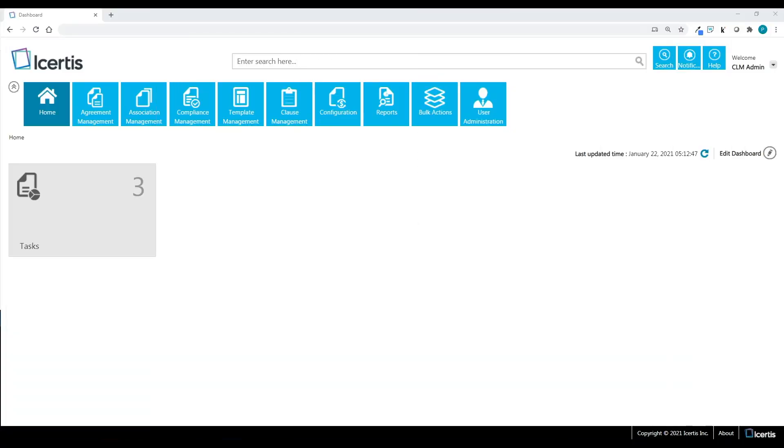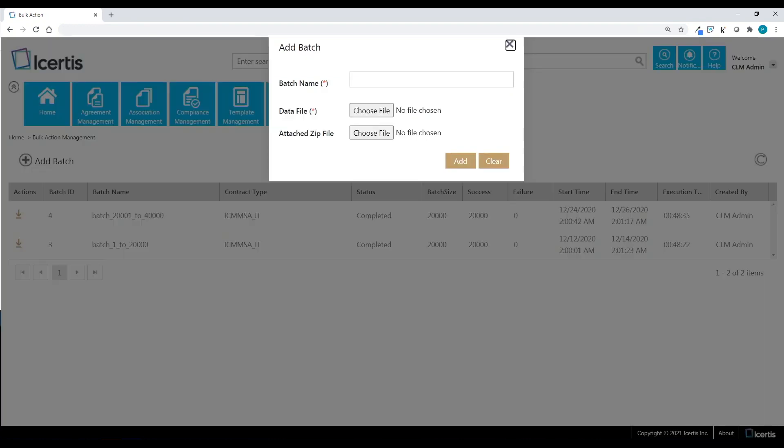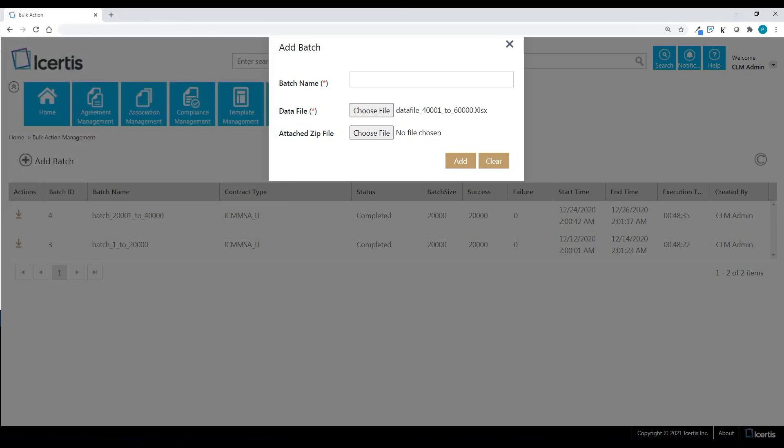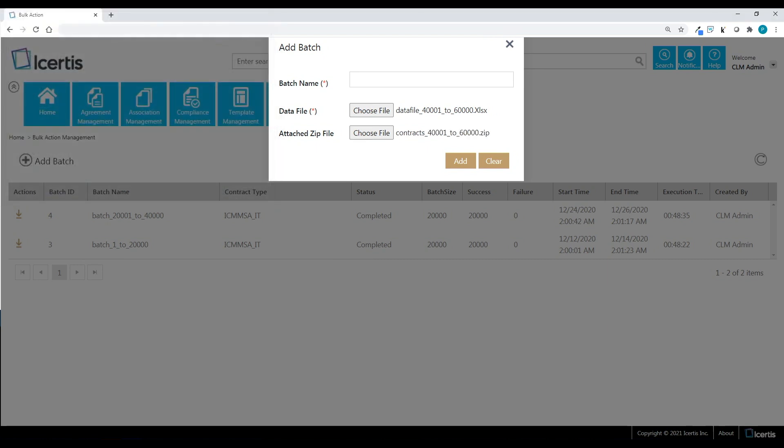Let's take a scenario where a customer expects us to process or digitize 60,000 documents. We'll be using bulk action from within ICI. I go to ICI and click on the bulk action tile. Here I see a list of batches that have already been processed. I have divided the 60,000 documents into three batches of 20,000 each. Two of these batches have already been processed. Now I'll process a new batch — I click on add actions. I have to key in two inputs: first, the data file with a mapping between attributes and contracts, and second, the archive of the 20,000 documents. I give the batch a name and initiate the processing.